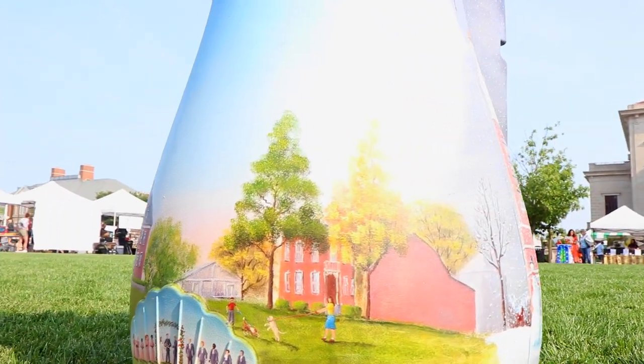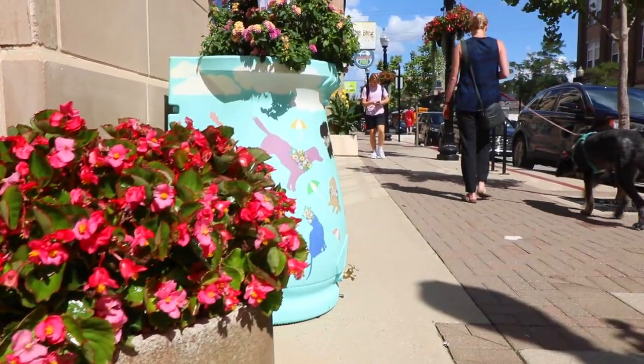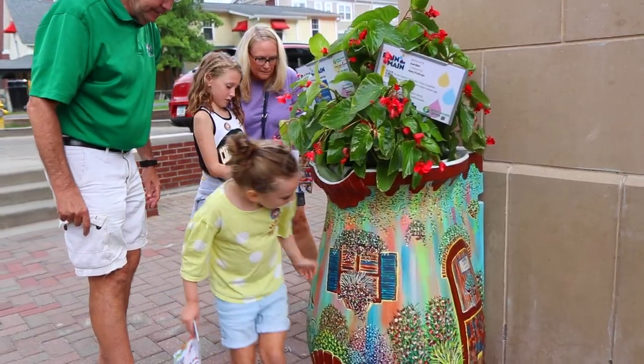We have local artists paint rain barrels and then we put those rain barrels out on Main Street in Carmel. That way we can promote local artists' art as well as water quality and water conservation.